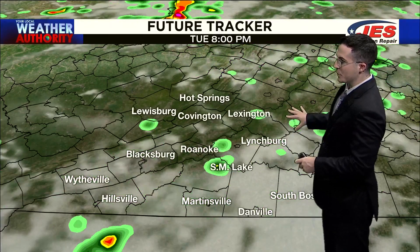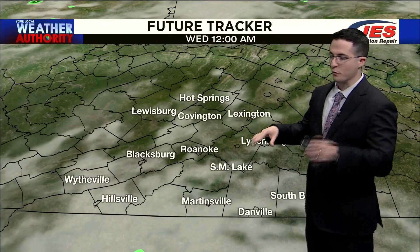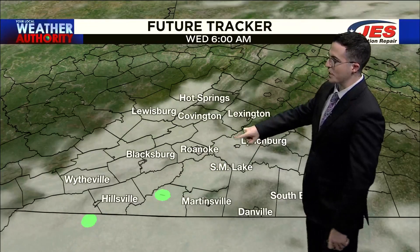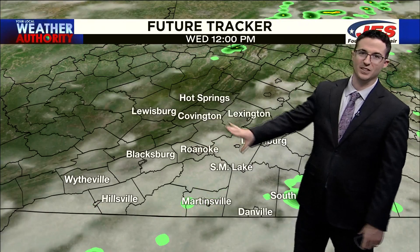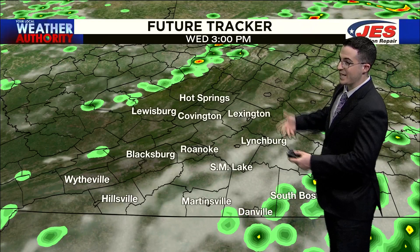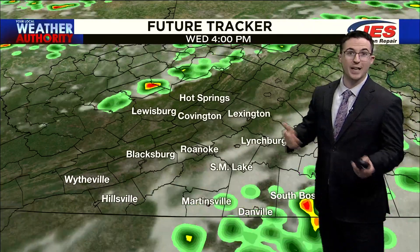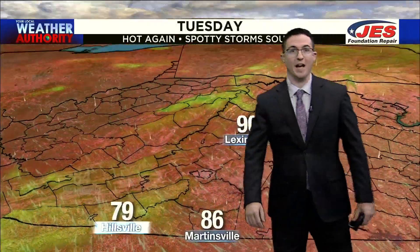As we head deeper into the evening, these things start to kind of fizzle out a little bit. Overnight, we're left with some clouds, maybe a stray shower by Wednesday morning. As we start to see the air coming in from the east and southeast, that's a little more moisture coming in from the Atlantic, and once again gives us the chance for some spotty showers and thunderstorms on Wednesday, these coming from the east and moving toward the west.